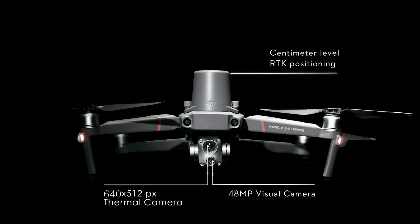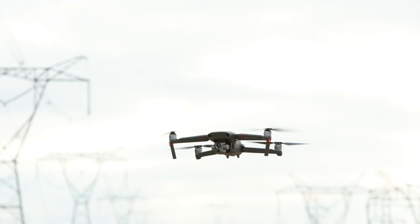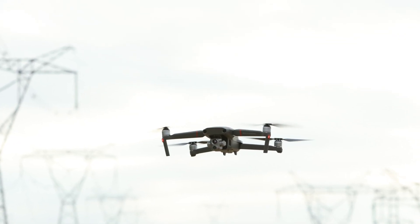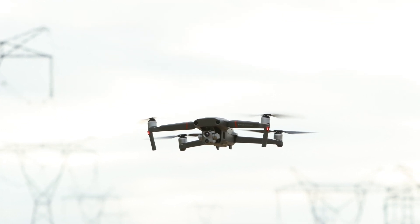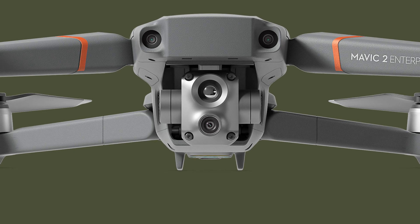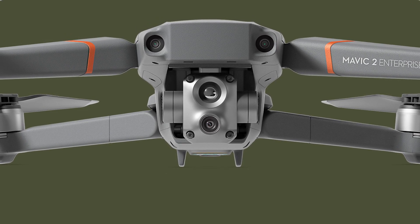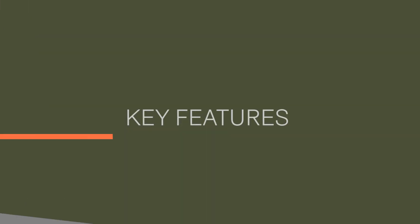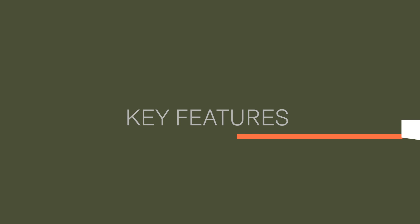Welcome to today's video where I'll be taking you through the key features, RTK technology, accessories and camera capabilities of the new Mavic 2 Enterprise Advanced. DJI has unveiled the Mavic 2 Enterprise Advanced which features powerful thermal and vision sensors, RTK capabilities and a 32x zoom. Let's dive a little deeper into the key features that the Mavic 2 Enterprise Advanced boasts.